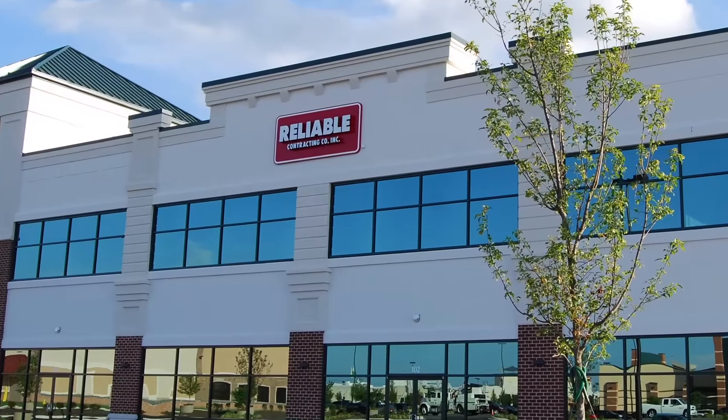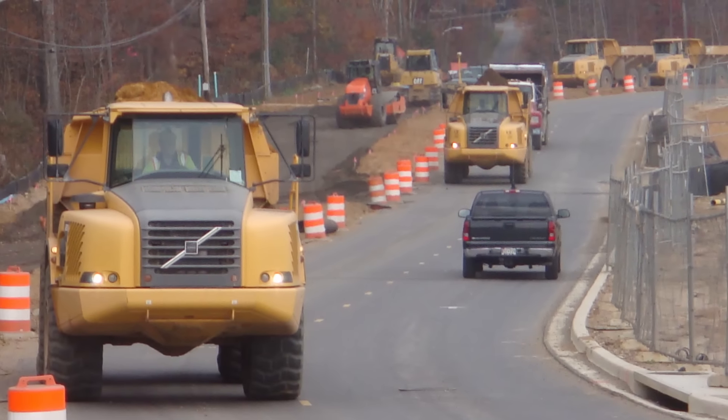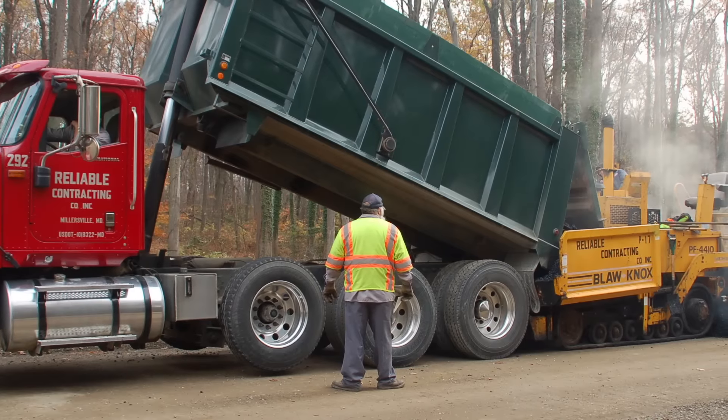We basically do everything in operations: clearing, storm drain, water and sewer, paving, grading — everything except for the actual building of the structures.